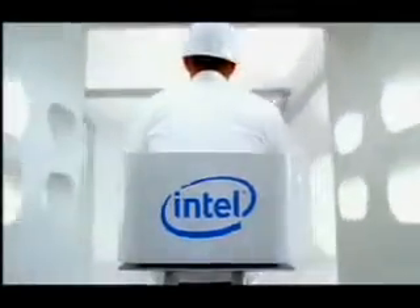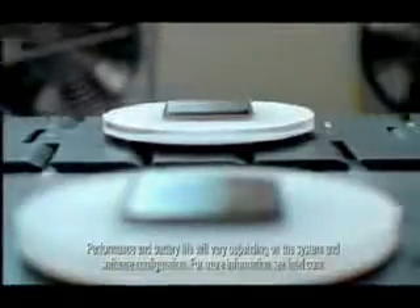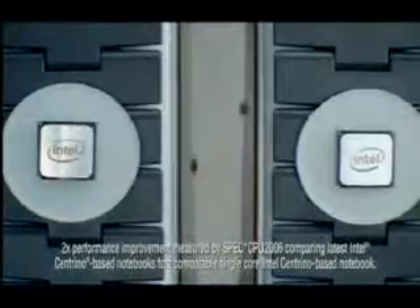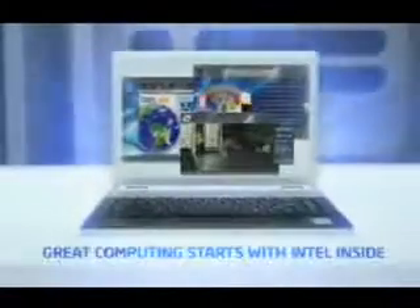Sounds like it's graduation day at the factory. Hear the pride and joy that comes with giving notebooks twice the performance and amazing battery life. See ya buddy. Young graduates, reach for the sky. New Intel Centrino — great computing starts with Intel inside.